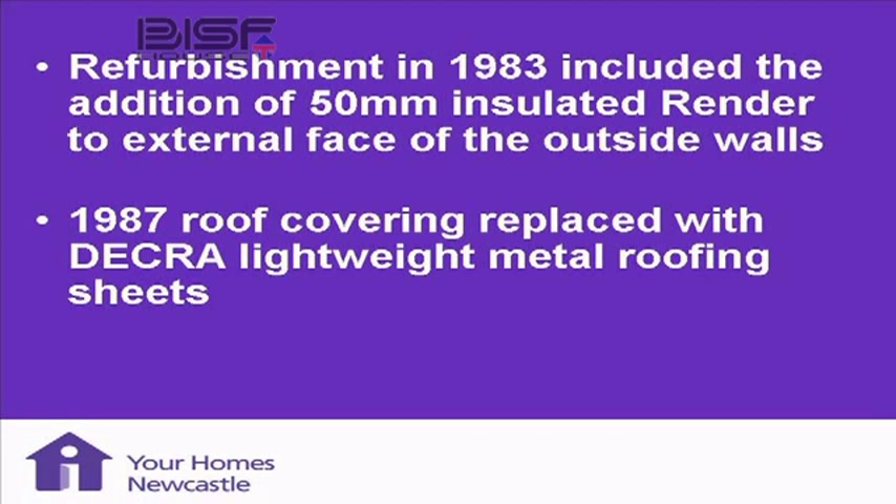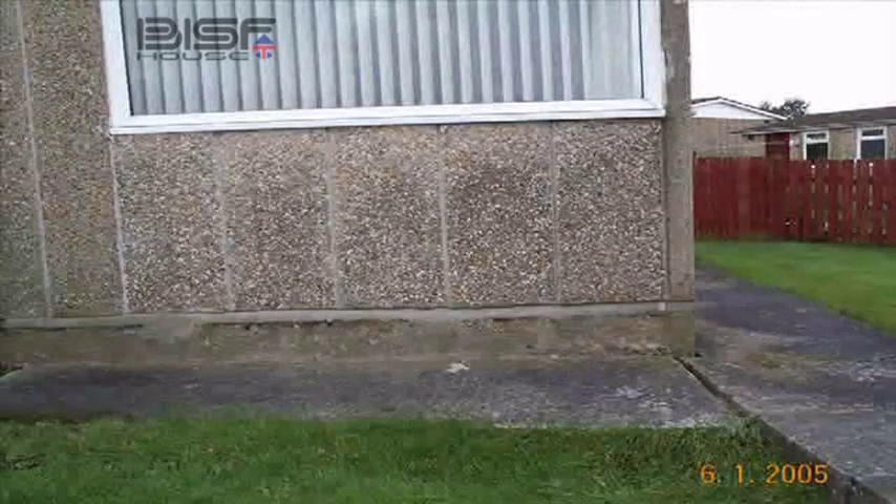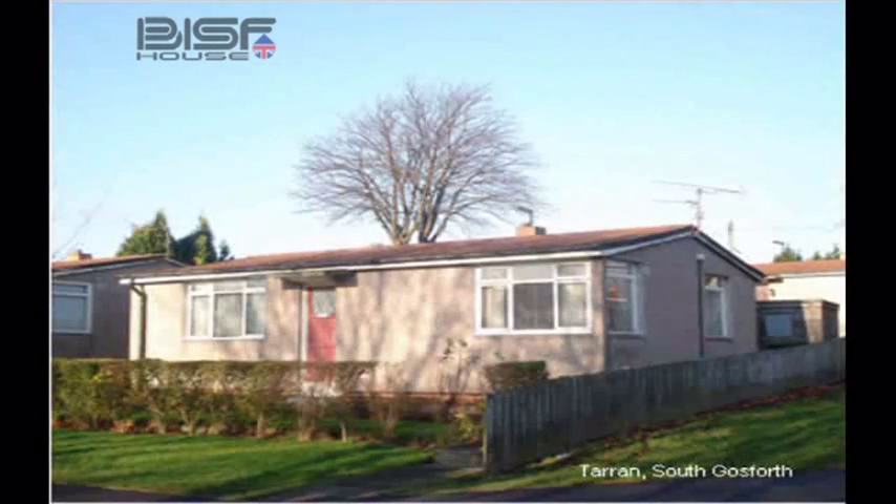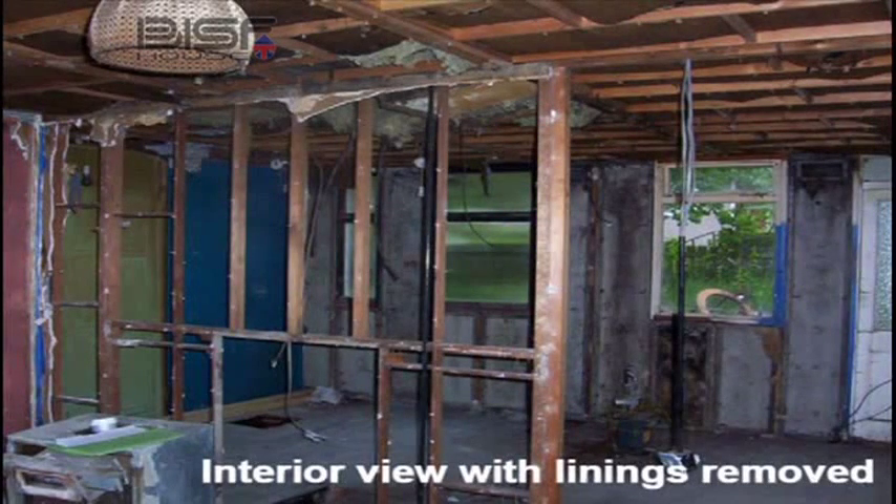In 1983 they were refurbished, which meant putting 50mm of insulated render on the outside. That was rock wool insulation — the kind of product you would put in a cavity now — put on the outside of the concrete panels to make the walls warmer, and then a render finish, so you get a spar dash finish. And in 1987 they took off the asbestos roof covering and put on the decorative metal roof tiles that you see there.